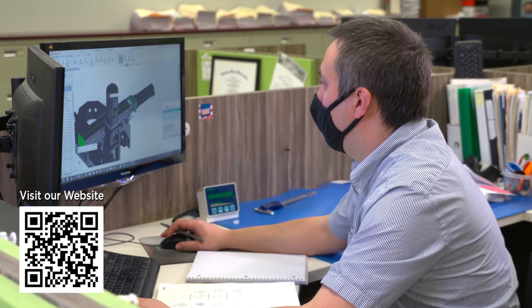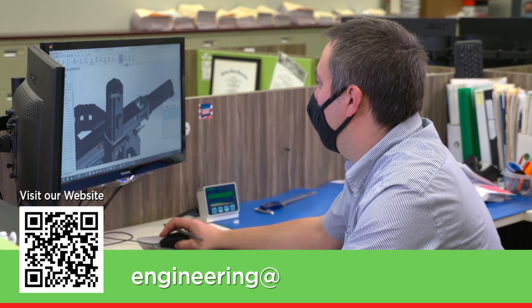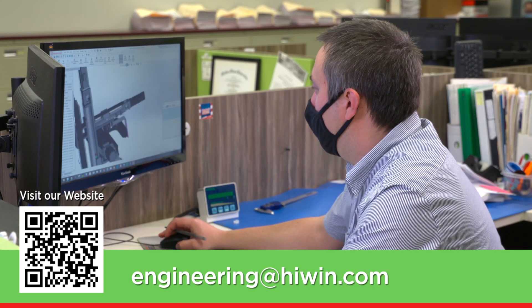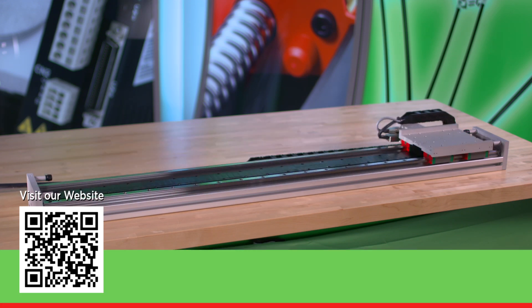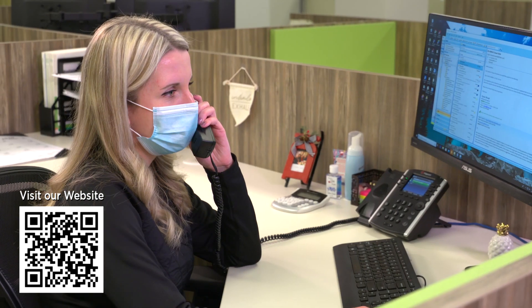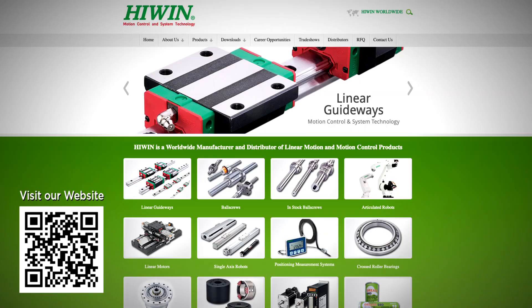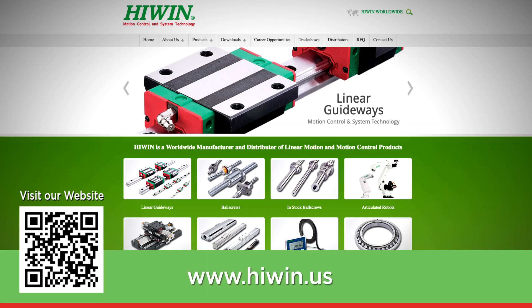Are you ready to speak with an experienced engineer about your specific requirements? Email engineering at hiwin.com. Ready to check pricing and availability? Email quotations at hiwin.com or call us 877-804-4946 Monday through Friday 8 to 5 central. Or you can visit our website via the QR code or type www.hiwin.us.